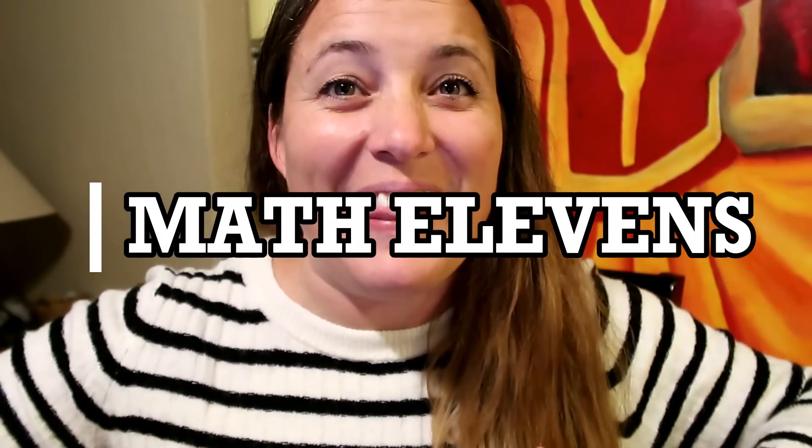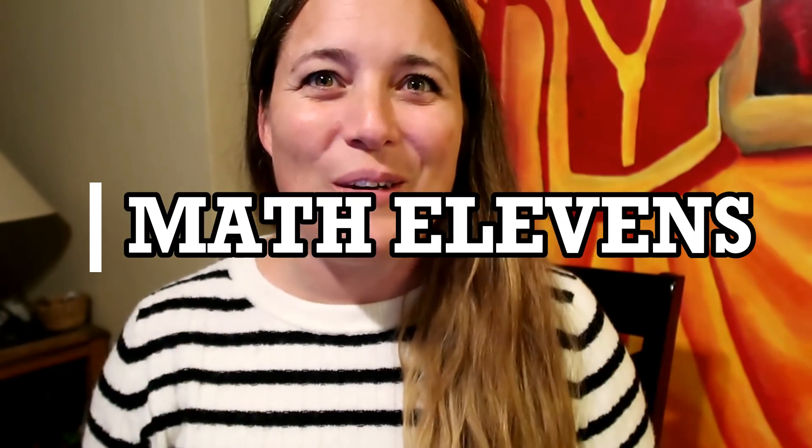Are you guys ready to become a math 11 wizard? I just want to say before we get started that I filmed the footage of how to solve it and now I'm doing the voiceover, so if there are times when I'm looking down at the computer, that's why.